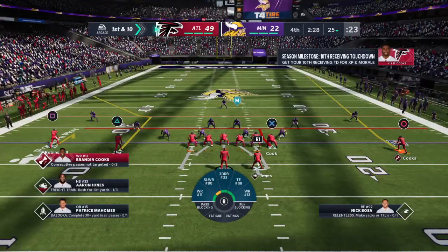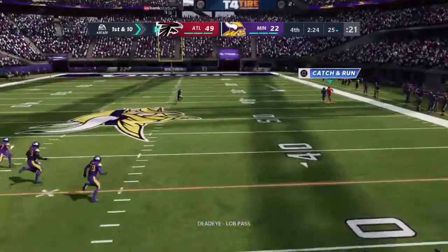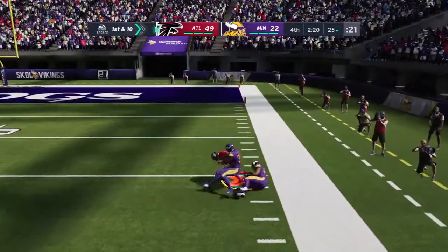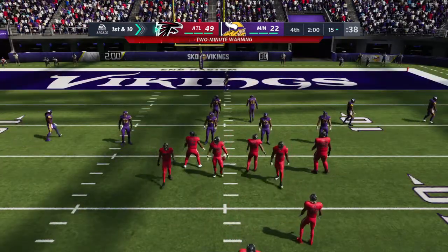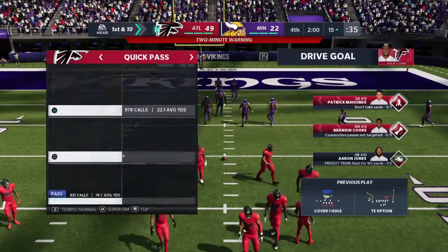The football will be at the 25-yard line as this offense gets set to take over. He's letting it fly for Cooks — that's caught inside but he is down deep into Minnesota territory. A big play for Atlanta — a gain of 60 yards. First down, Falcons.